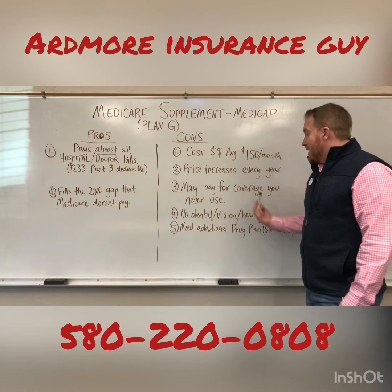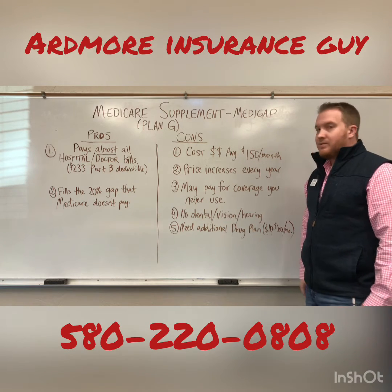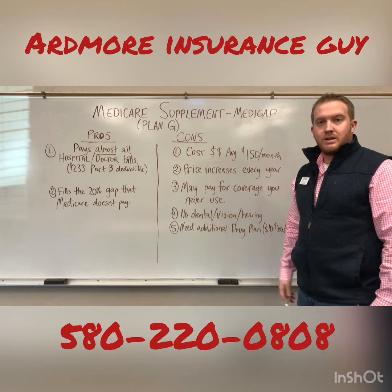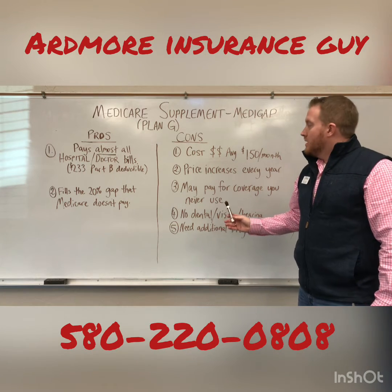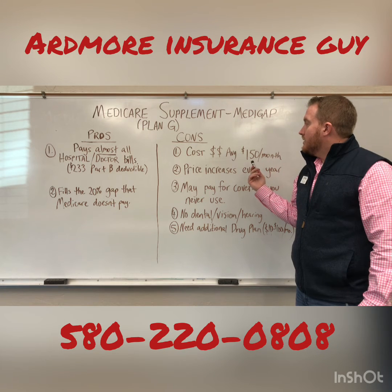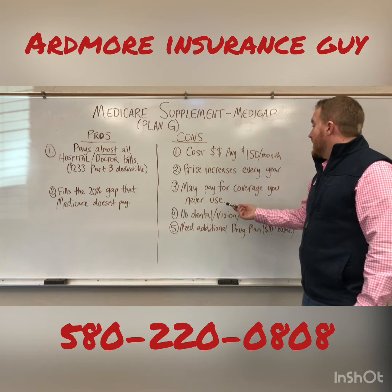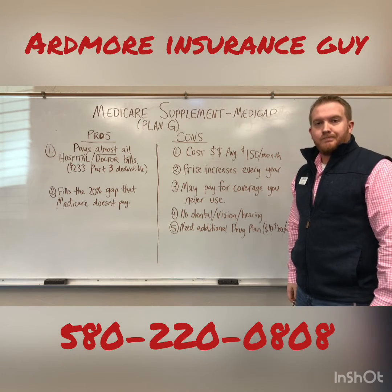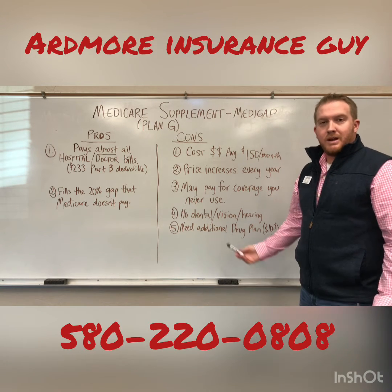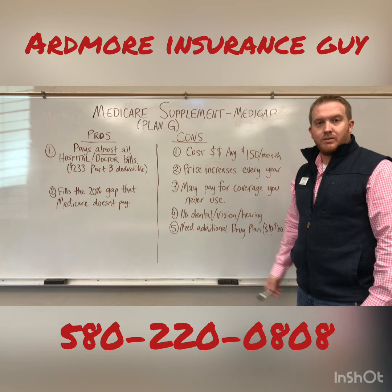You may end up paying for coverage you never use. Let's say from age 65 to 80 you're taking good care of yourself, you're super blessed, and you don't have any major health events — you'd be paying for this for 15 years and never use it. For peace of mind, that might be worth it to many people. But some people aren't okay throwing away tens of thousands of dollars if they're really healthy.